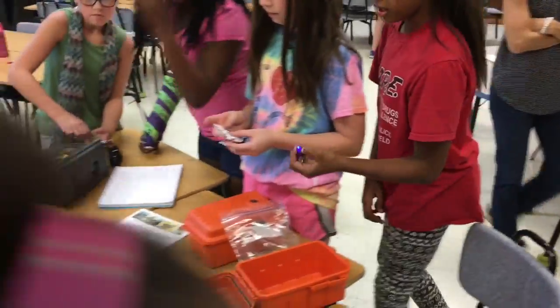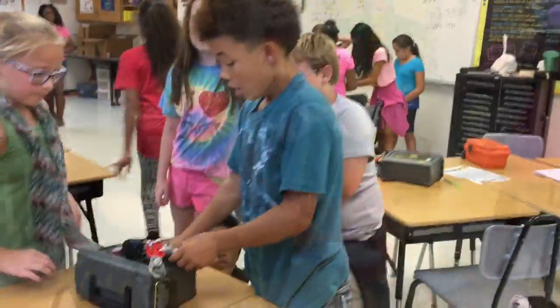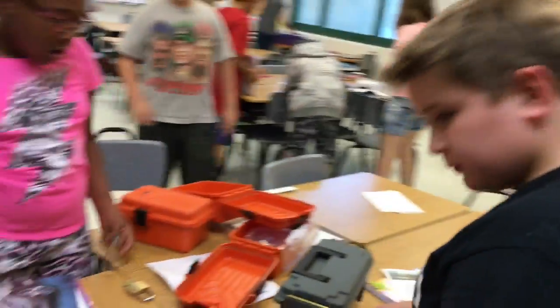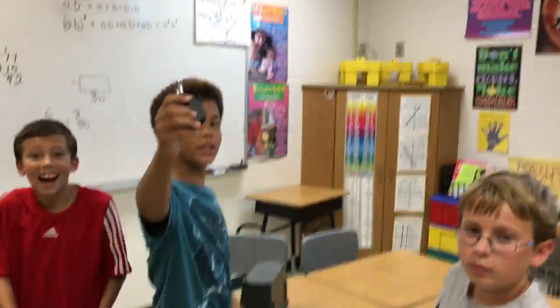Oh my gosh, Ellie. Wait. Someone might help you — they're going to help you because you might be able to help another group. What did you get? We got two more locks. We have two more locks. Puzzle. Mrs. Jacobs! You got that one across.